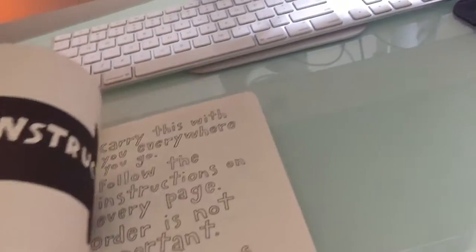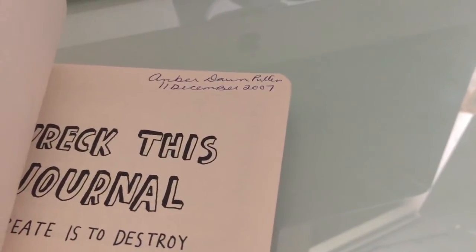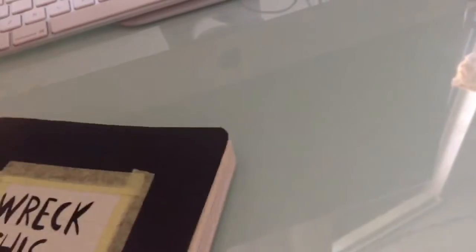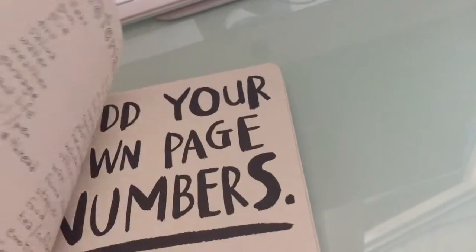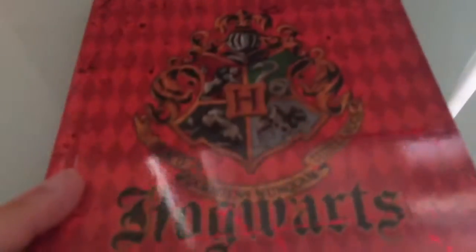I do have Wreck This Journal - I've had it since a gazillion years ago, 2007. I've had it a very long time and I've never done it. I am one of those people that need something like this to just let go, and as you can tell I have not been able to do so far. I've shown this in the previous video too.